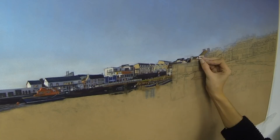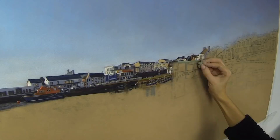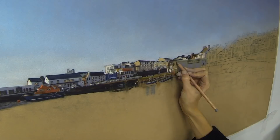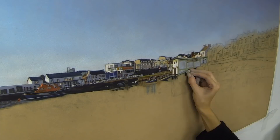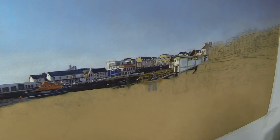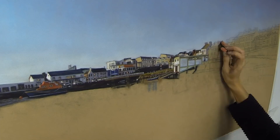Coming soon on my Patreon channel I'm going to do a full length video on this building that I'm starting now. I'm going to show you in real time how I built up the building and then later on its reflection in the water below. Hopefully I can share a few neat tricks to make painting buildings seem a little less daunting.